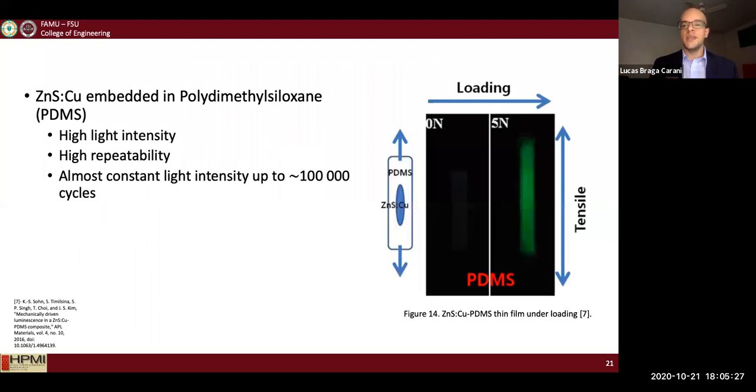When mixed with a soft matrix such as PDMS, the material can maintain high light intensity, elasticity, and high repeatability up to 500,000 cycles. As you can see in this image, once you apply tensile stress to the film, you get light emitted that is related to the ML material chosen.